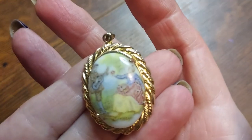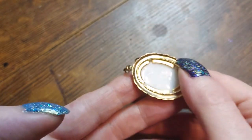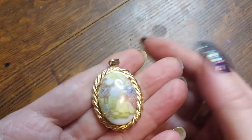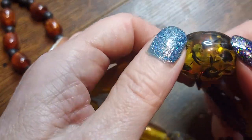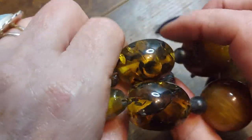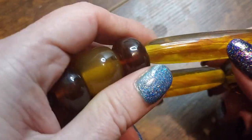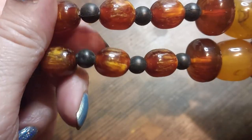Oh, look at this one — it's a transferware courting couple, a little bit faded pendant. Adorable. This one I am unsure about what it is. It looks like it is faux amber. These guys are too much alike to be real, these guys are kind of the same way. It's made to look like amber, but it is not. It's very cool looking though.